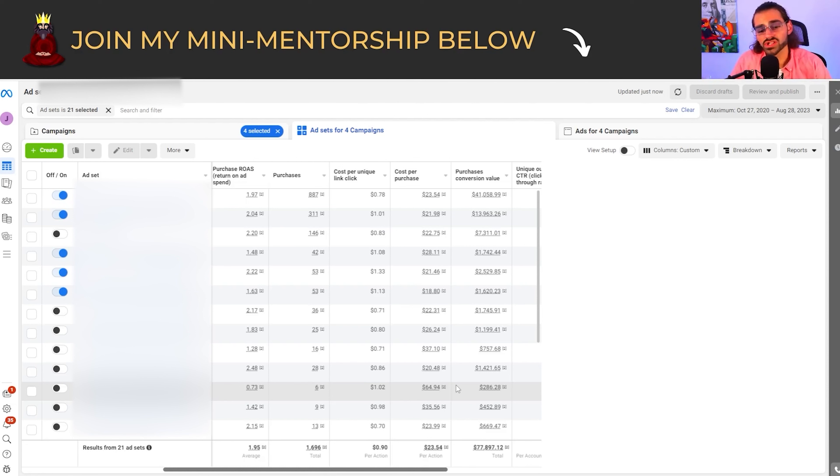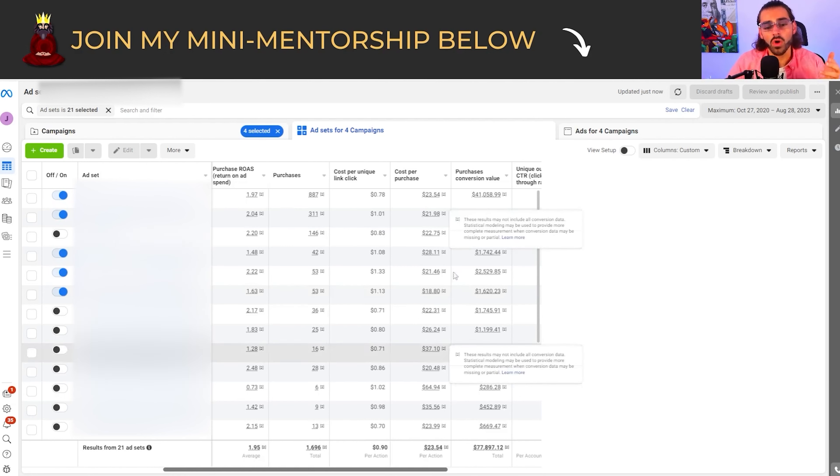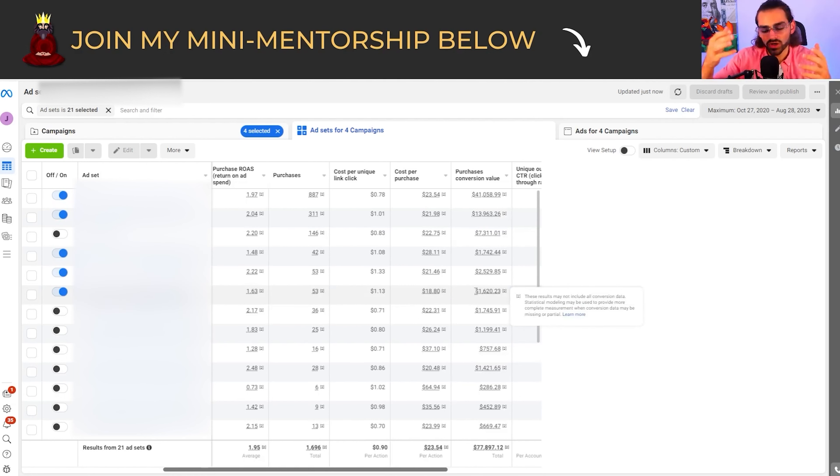The unique outbound CTR is 3.85%. CPM is around $16.56 for this ad account for this product. I started it off with this low-budget ad testing strategy and was able to bring these numbers into existence. I wonder what we can do the next week, the next month, and the next six months. This strategy I'm about to share will make all of these numbers possible as long as you stick to it step by step.